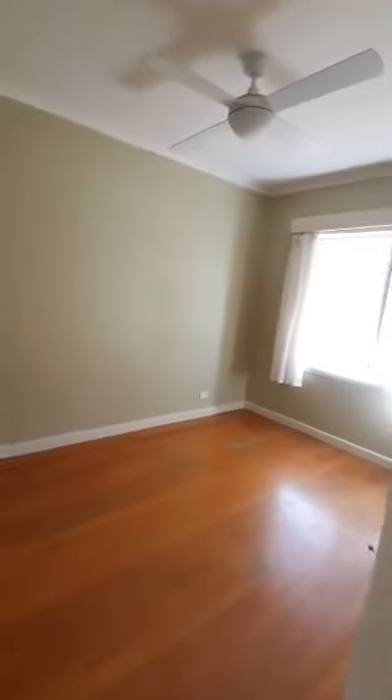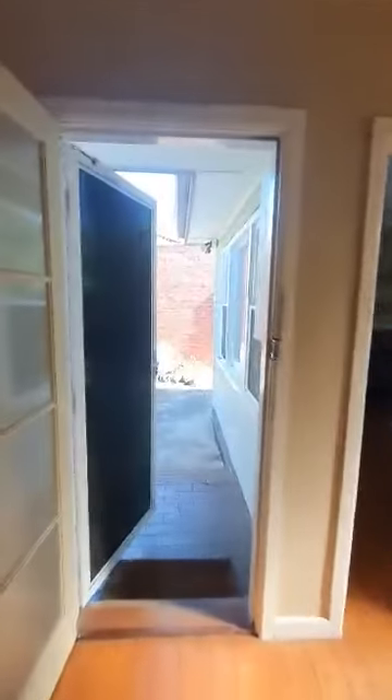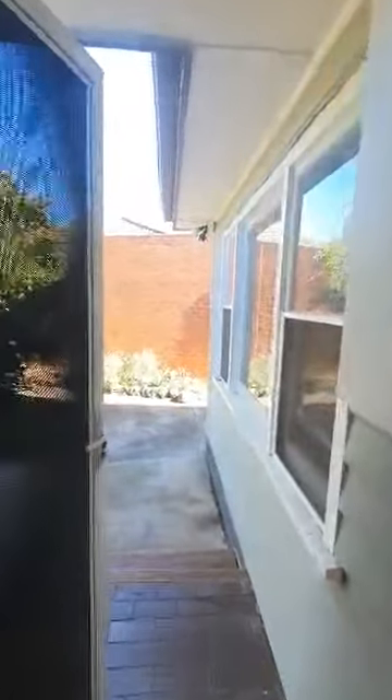Third bedroom. If you'd like to view this property please contact me, Danny Vo, at Create Real Estate. $450 per week includes all utilities. Thank you very much, bye bye.